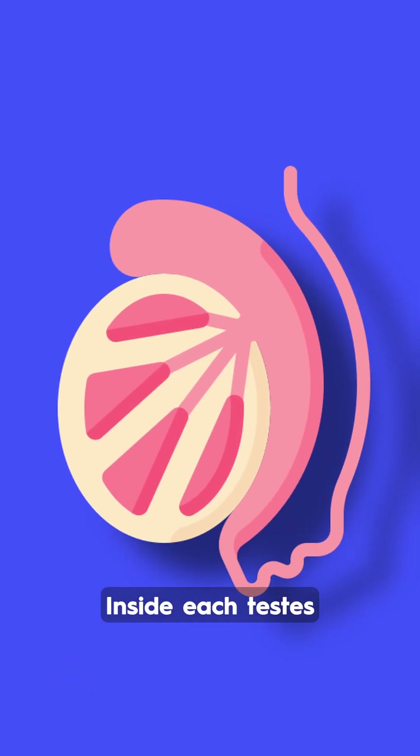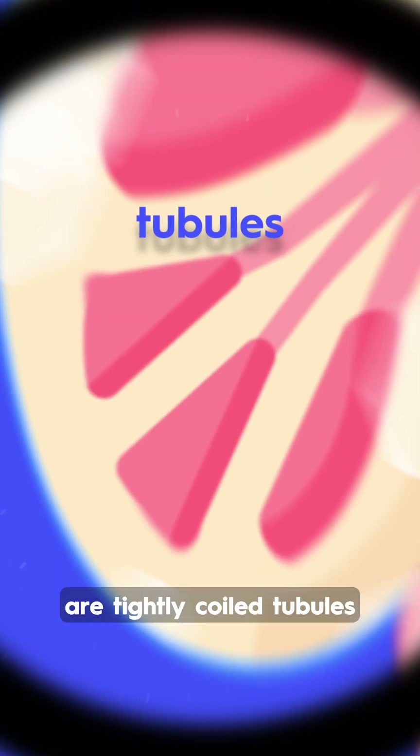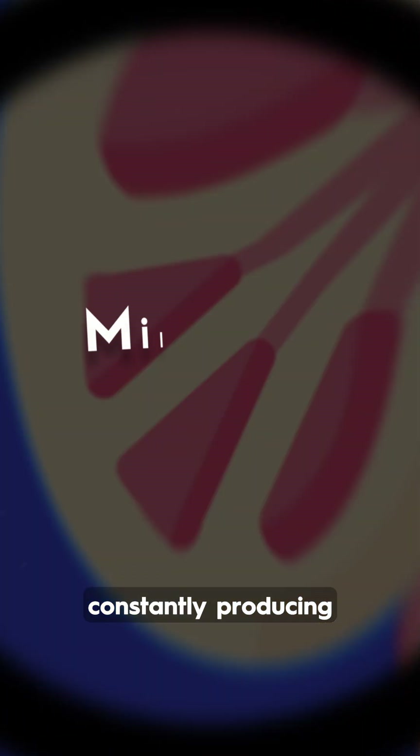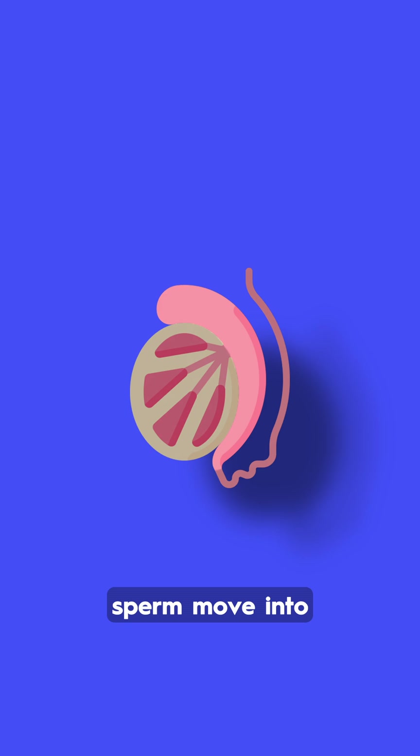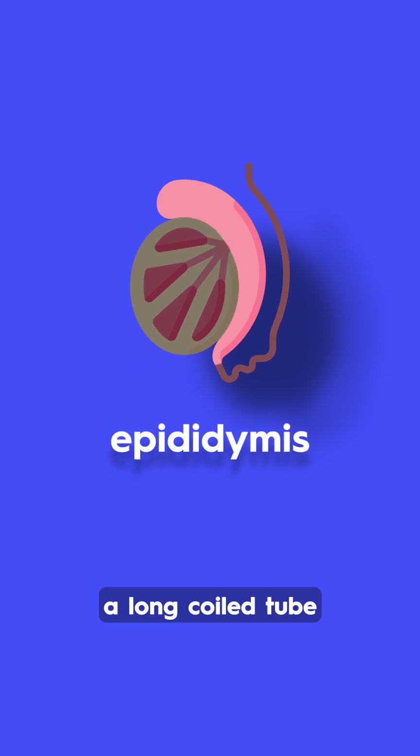Inside each testes are tightly coiled tubules, constantly producing millions of sperm every day — an impressive biological process. Once formed, sperm move into the epididymis, a long coiled tube where they mature and gain the ability to move effectively.